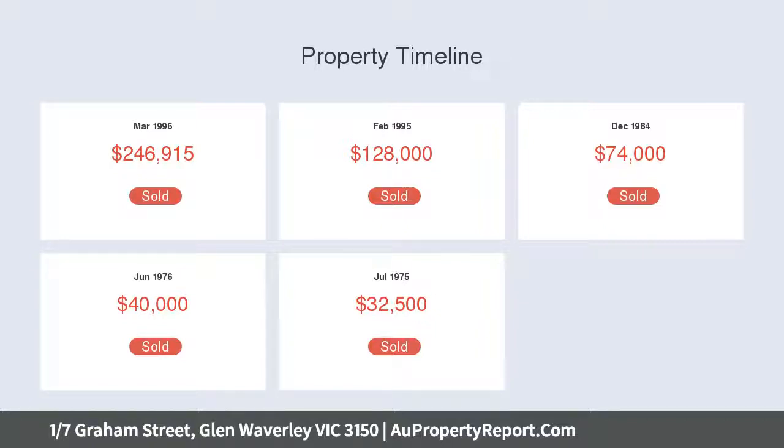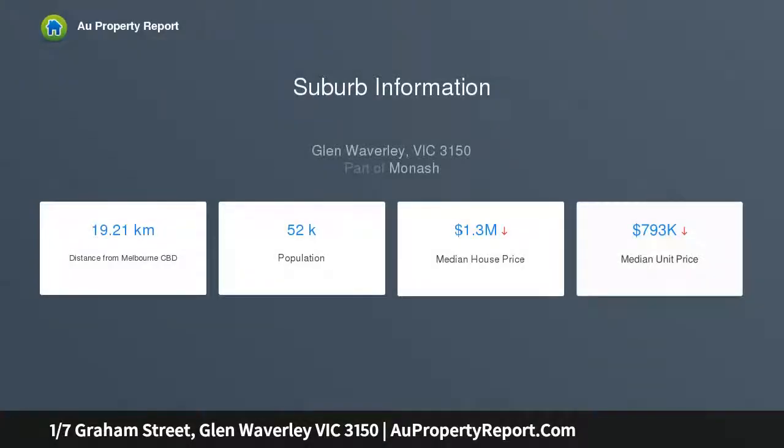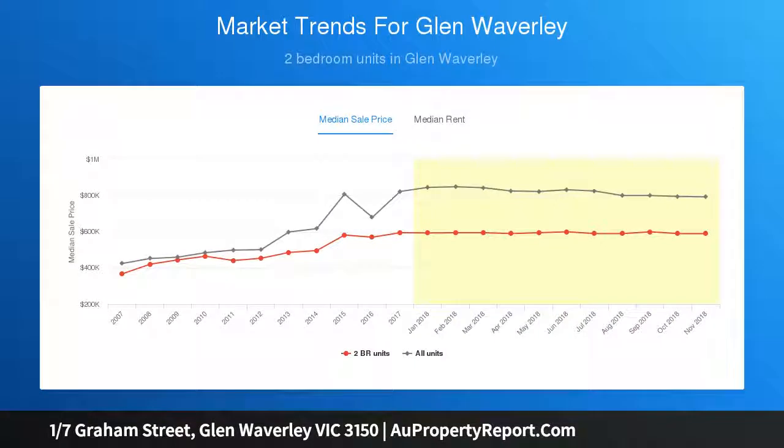This 22 square double storey brick veneer townhouse has a practical floor plan and is perfect for the growing family, downsizers and investors alike. Downstairs, the king size master bedroom features a walk-in robe and ensuite, while the other two large robed bedrooms are upstairs.